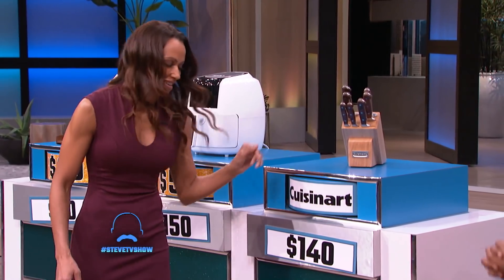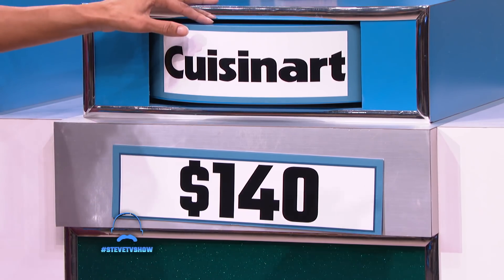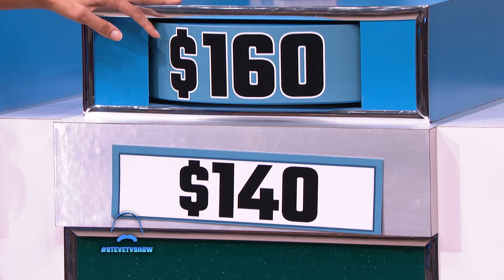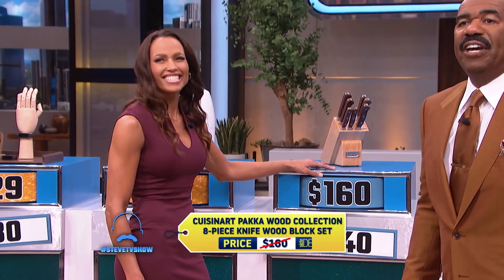Sarah, how about this last product? You guessed the Cuisinart Pack-A-Wood Collection eight-piece knife wood block set has been seen as high as $140. The actual list price is $160, so she's a little high. But that's okay — you can go to sidedeal.com and get it for $59.